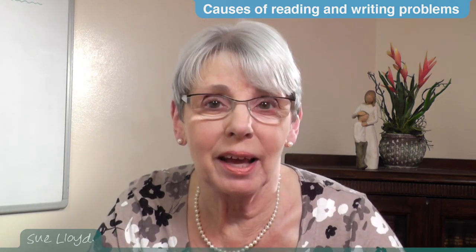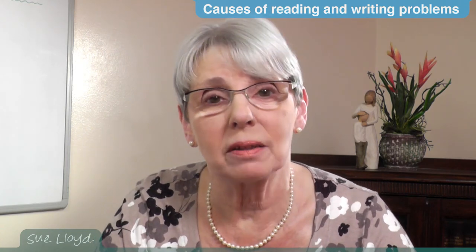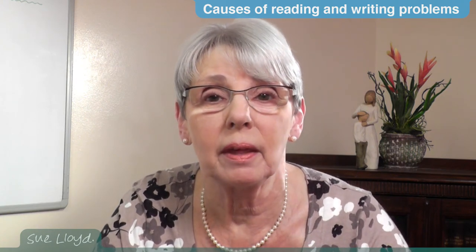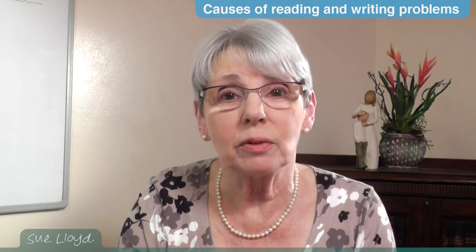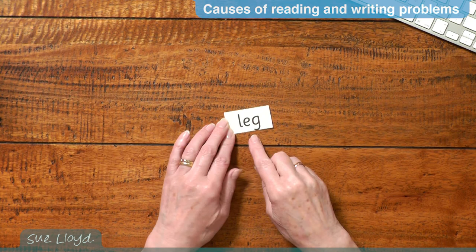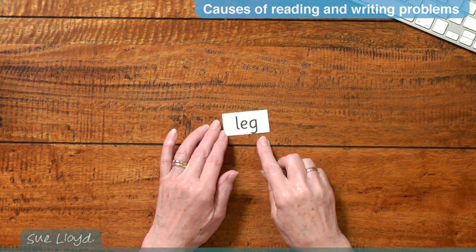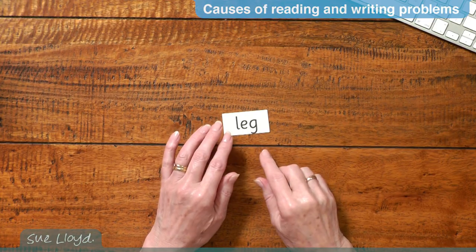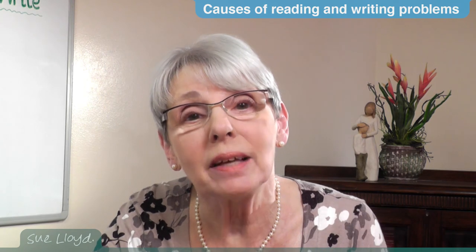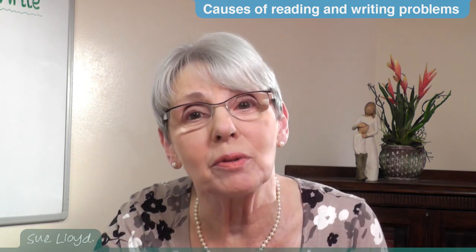Their poor memory adds to their problems. It must be much harder for a child who is struggling to identify some of the letter sounds. Maybe if they were trying to read a word, they would sound out each letter slowly, and by then they have forgotten the beginning of the word. You can often see these children struggling. That is why it is so important for them to learn the letter sounds so well that the responses are fluent and automatic.